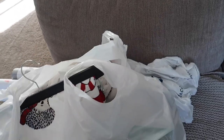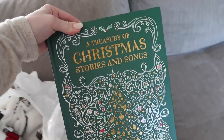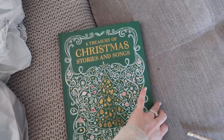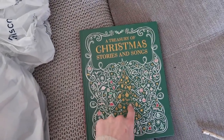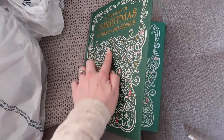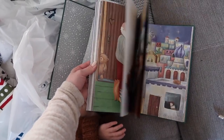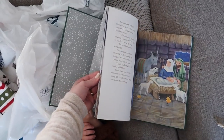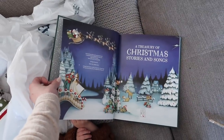On to Marshalls - this is where I picked up the most, but still just a few items. First of all, how beautiful is this book? It's actually quite heavy - it was $7.99. It's a treasury of Christmas stories and songs, a hardback with a beautiful metallic cover and beautifully illustrated stories and songs inside. I love that it includes the true story of Christmas - very cool.